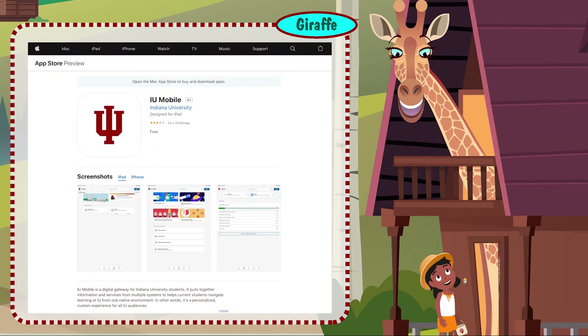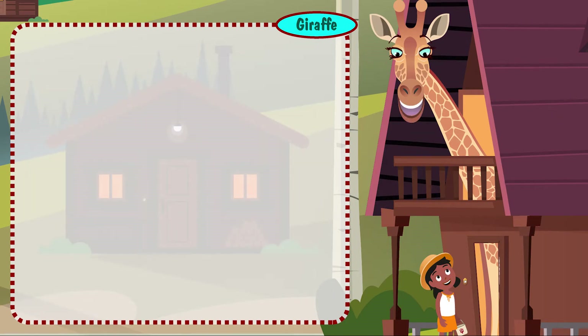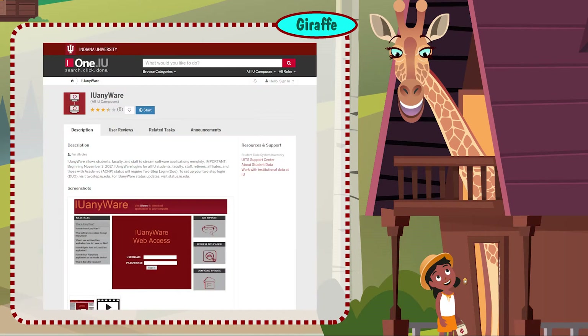Use the IU mobile app, available from the Apple App Store or the Google Play Store, to find the tools you'll need in one place. IUware and IUanywhere provide access to more than 400 apps like Microsoft Office and Adobe Creative Cloud at no additional cost to you.